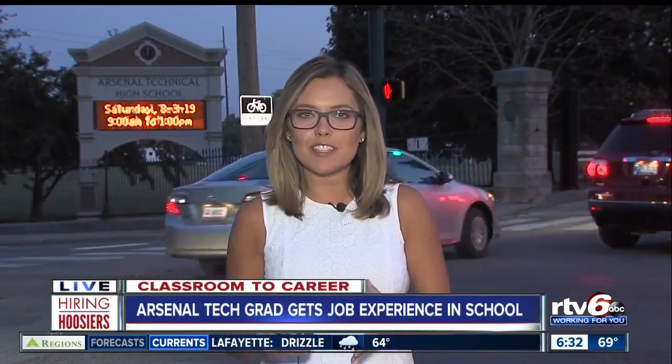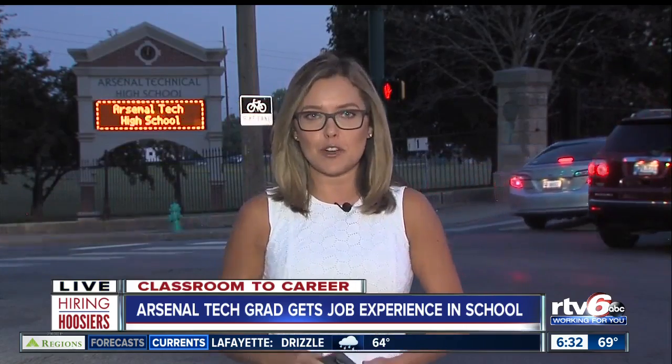Our own Erin Lish is joining us live this morning outside of Arsenal Tech, where students are getting some real-world experience. Here at Arsenal Tech, they have these things called Pathways, and it helps get kids ready for their future. We talked to one recent graduate who took advantage of this opportunity to help kickstart his career.